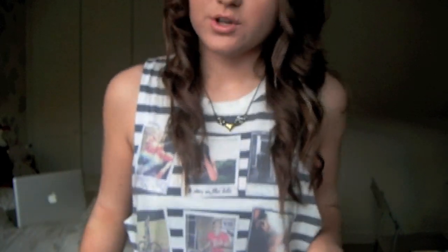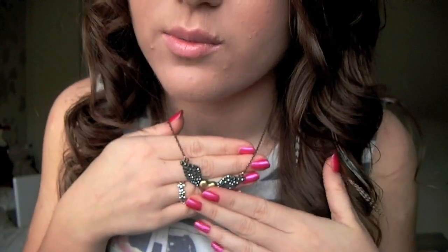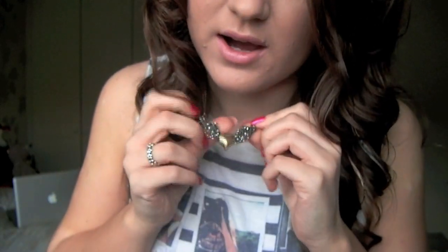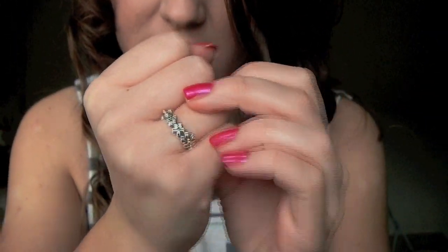The top I've got on is from Topshop and I've had this for about a year and a half now — I absolutely love it. It's got really low arm holes and I've just got a white top underneath so I don't show the sides off, and it's got little Polaroid pictures on it which is really cute. My necklace is the one I wear all the time which my boyfriend got me — it's just a little hat with wings on the side, from Topshop. And this is my ring that my boyfriend got me for Christmas which is from Pandora.